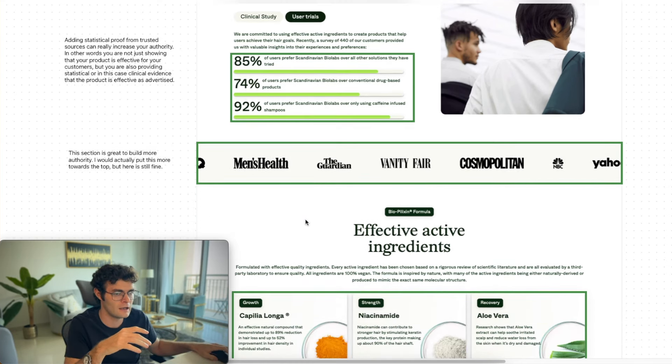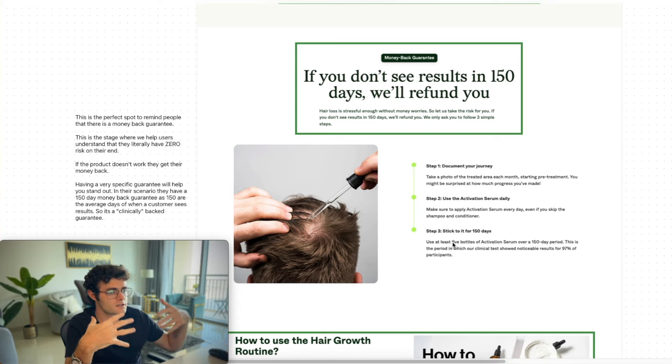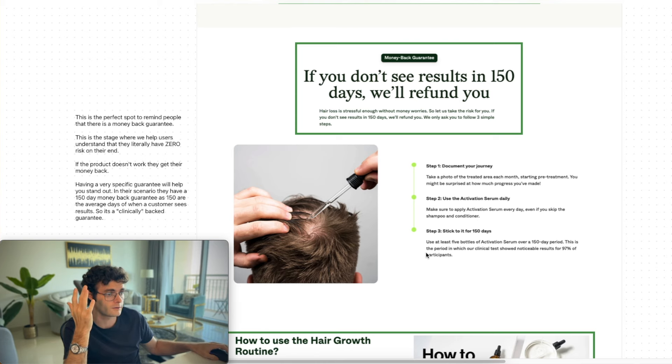There's also another section where they talk about refunds, which is good. And this is really, really strong — because once we've convinced people that this is our product, we want to make it a no-brainer to actually take action. They have what I like to call a clinically-backed guarantee: 150 days, which is not typical — there's typically a 30-day or 60-day guarantee. But they have a 150-day guarantee, which is very specific to the clinical trial they ran. They proved that within 150 days, 97% of people actually saw an increase in hair growth. So they're saying: if you don't see results within 150 days, you can ask for a refund as long as you do these three simple steps. This reassures customers that they have literally nothing to lose — zero risk. If it doesn't work, they get a refund; if it works, they grow their hair back.